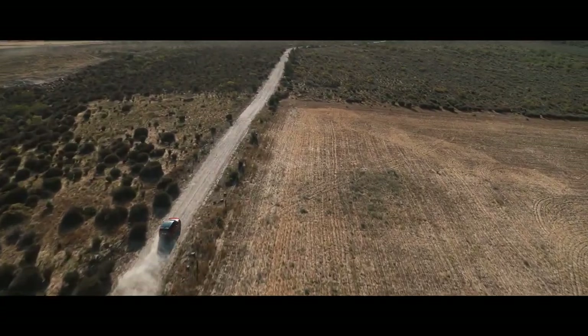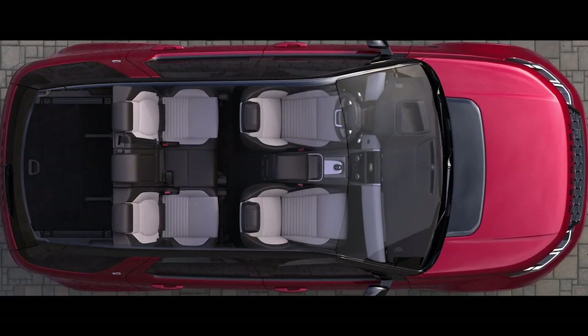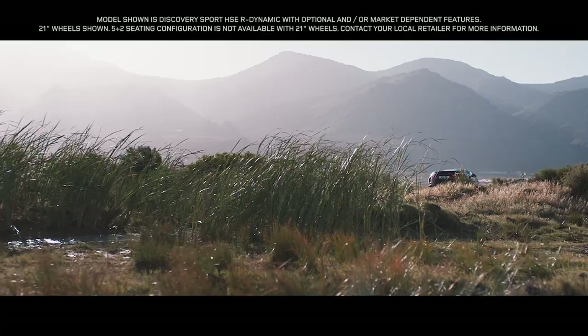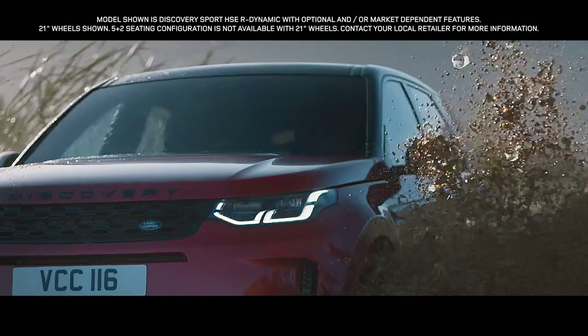The new Discovery Sport. Contemporary design, ingenious versatility, combined with legendary Land Rover capability, make this one of the most desirable compact SUVs in the world.